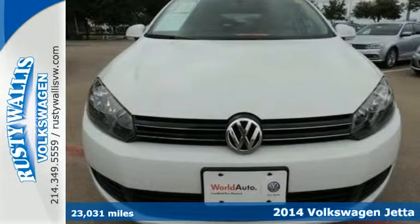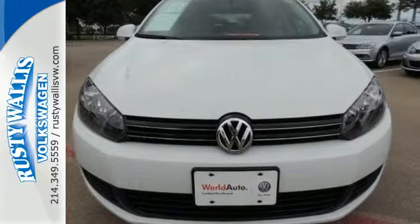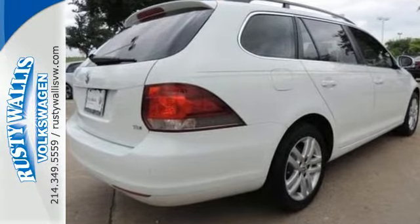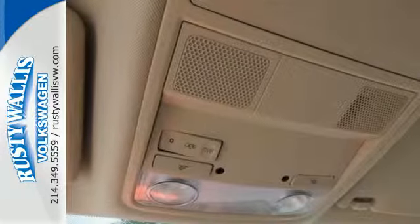The Jetta has been lauded for its safety, with included features like intelligent crash response system, a tire pressure monitor, stability and traction control, and multiple airbags.